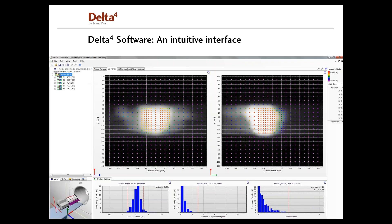All our products are integrated in the same software — the Delta 4 software — which decreases the learning curve significantly. So if you are already a user of the Delta 4 software, you would be all set up to use it for any other Delta 4 family product. The Delta 4 software is a generally intuitive software providing easy navigation between patient measurements and analysis.